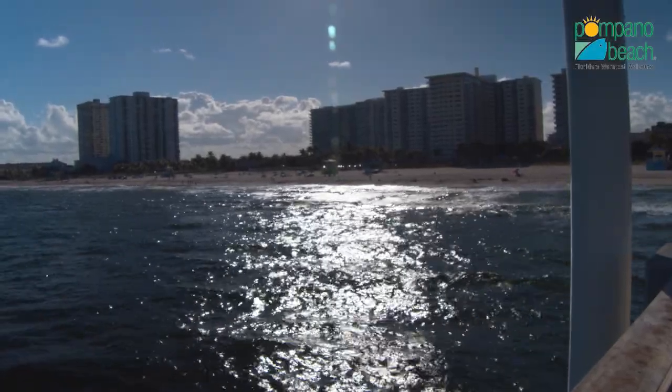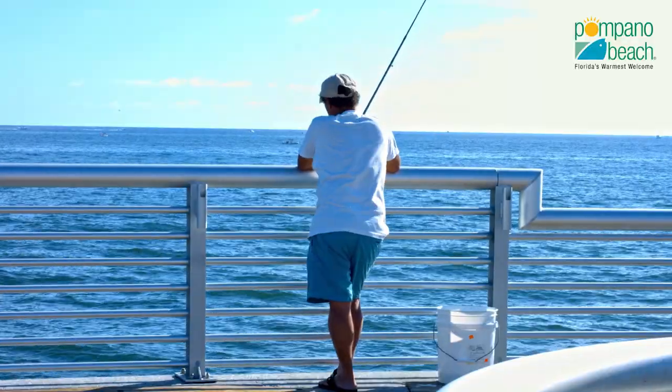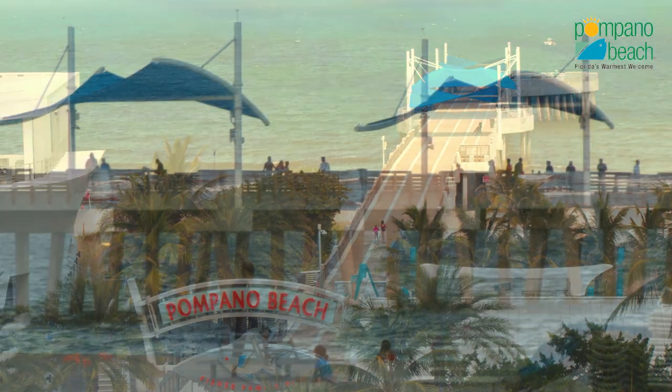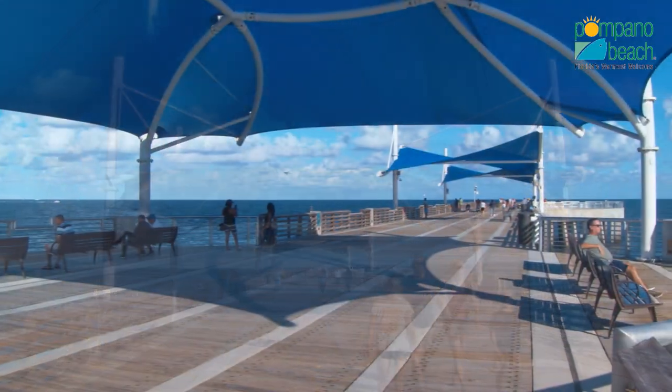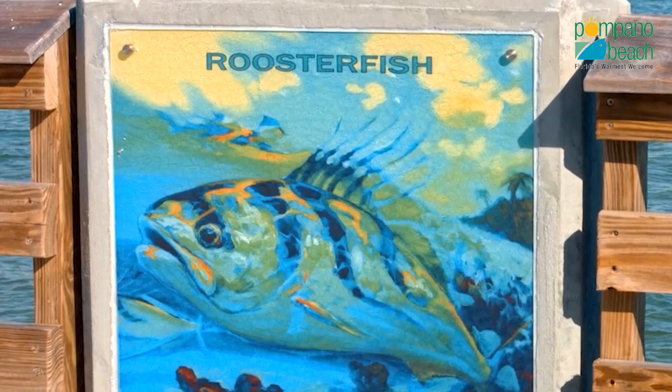Longing for a relaxing stroll to take in the gorgeous ebb and flow of the ocean, or perhaps try a little fishing? The newly constructed 900-foot-long Fisher Family Pier boasts several world-class elements, including wide walking promenades, overhanging balconies for sitting, and 30 different backlit panels showcasing artistic displays of fish and mammals in local ocean waters.